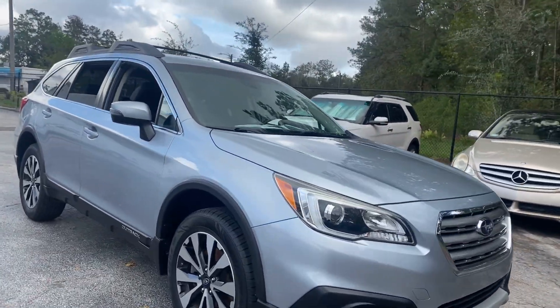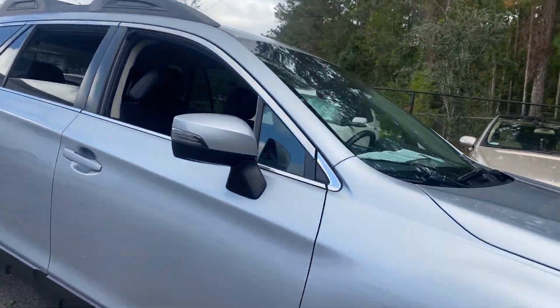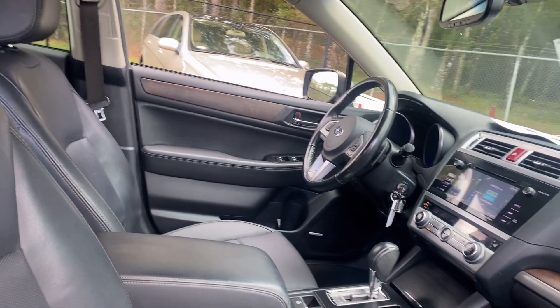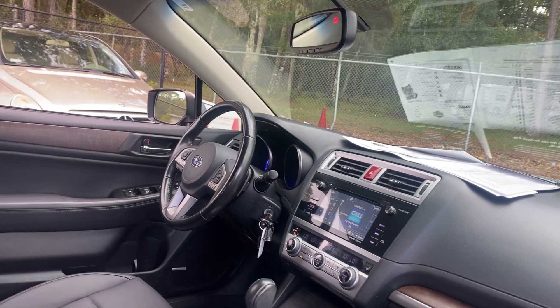This is a 2016 Subaru Outback — blue over black with leather interior, power windows, locks and mirrors.